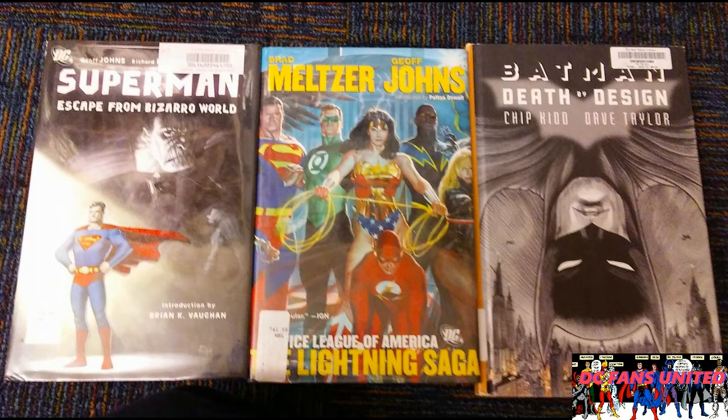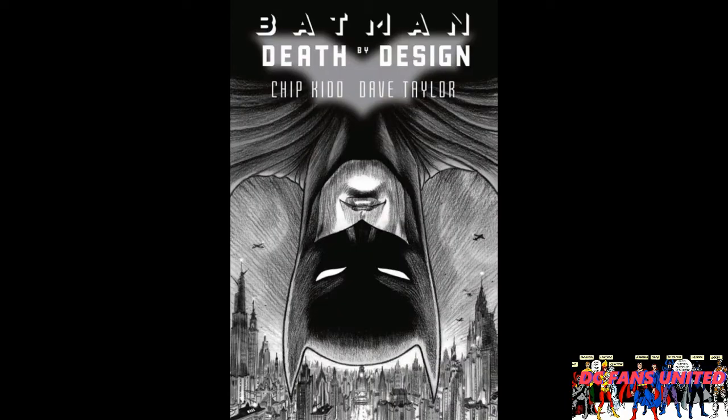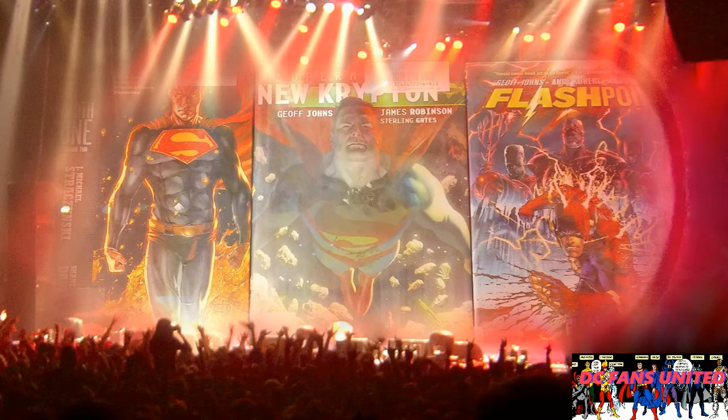And on the right is Batman Death by Design with art by Chip Kidd — he usually just draws covers but in this he does all the interior art, and Dave Taylor's writing is really good too. I really liked that story. Then the next group: Superman Earth 1 volume 2, one of the New Krypton volumes, and of course Flashpoint. Most libraries are going to have Flashpoint and Blackest Night. Flashpoint is really amazing — by Geoff Johns with art by Andy Kubert and inks by Sandra Hope. That's a dream team if there ever was one.